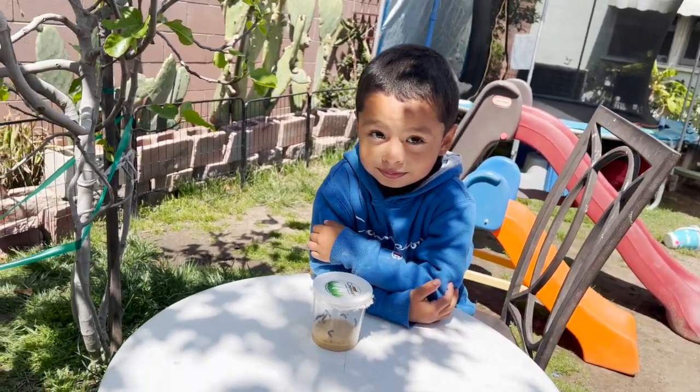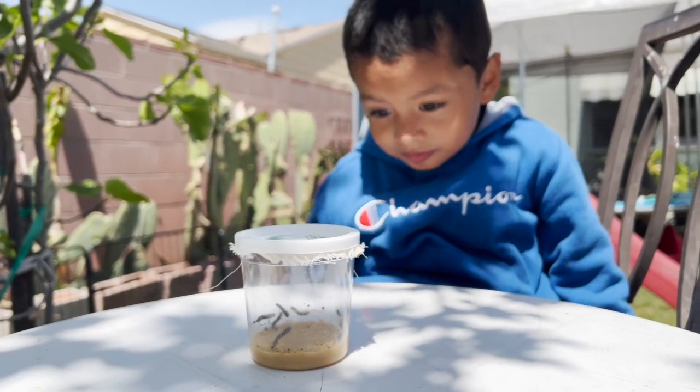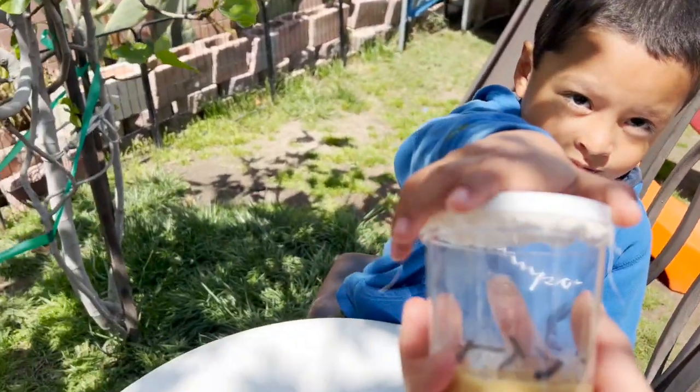Jeremy, it is day three of your caterpillars. Let's see how big they are now. Let's see it.